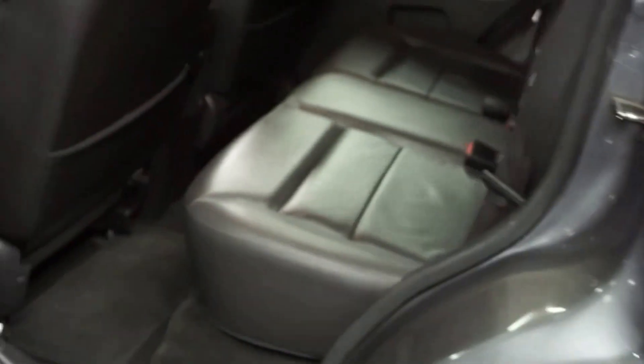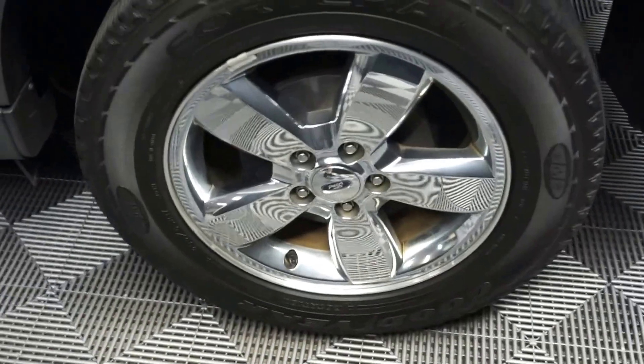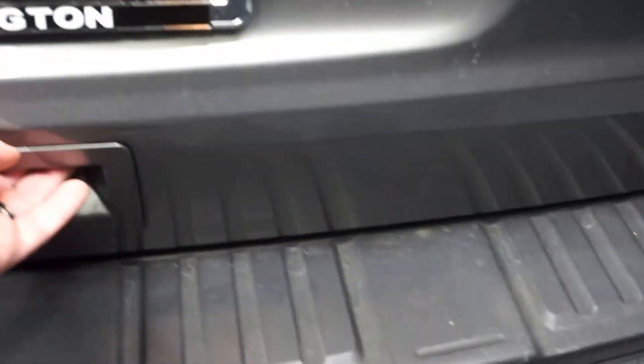There's your sunroof. You have plenty of room in the back seat. Chrome wheels. This is a Limited — ton of room back here in the trunk.